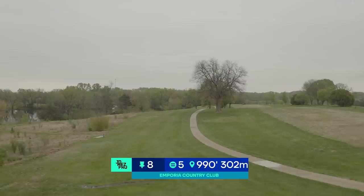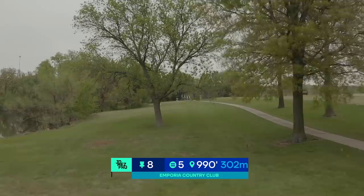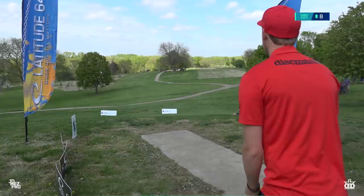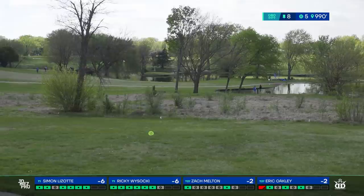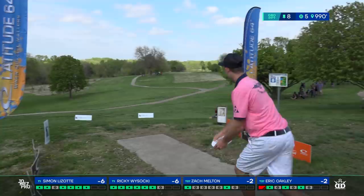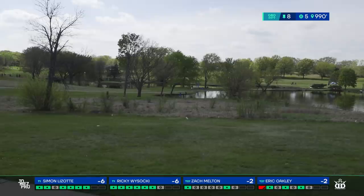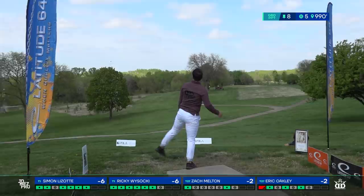Hole eight is a new hole combining old holes 8 and 9. This is a par 5 at 990 feet, playing as the third most difficult hole on the course with a 5.72 scoring average — as it should be, it's a bear. You're teeing off high, going downhill, with OB left in the dead grass and OB right on the cart path. The second half has a pond and the same cart path — it slopes downward from right to left. Simon Lazat going big hyzer, which is absolutely the play if you have his level of control. Ricky mimicking that, pushing the left side — he's safe. Same for Oakley, a little lower than the other competitors.